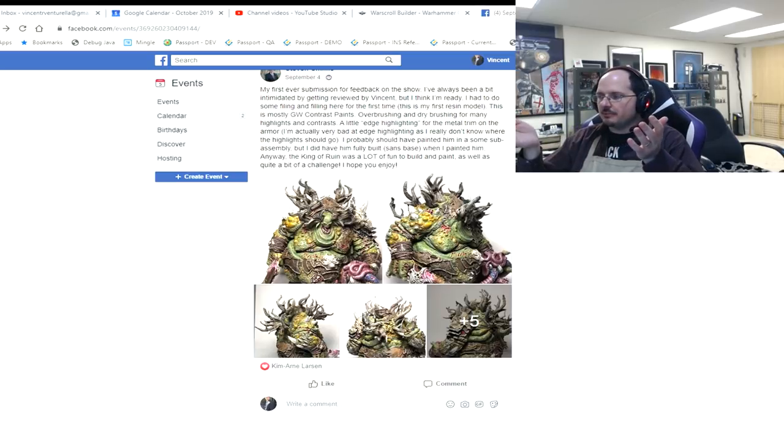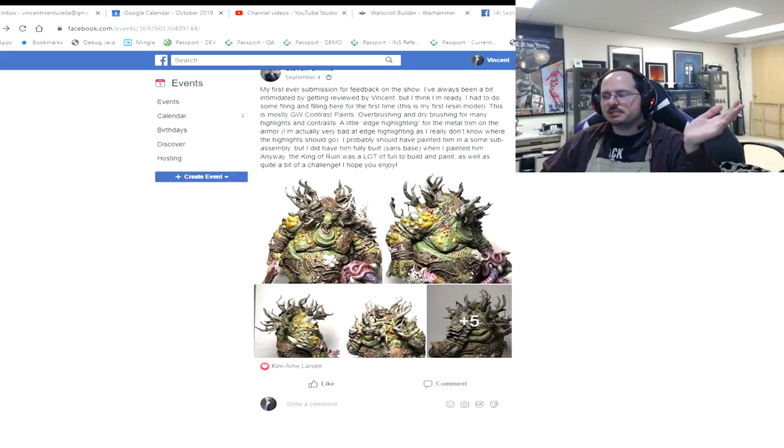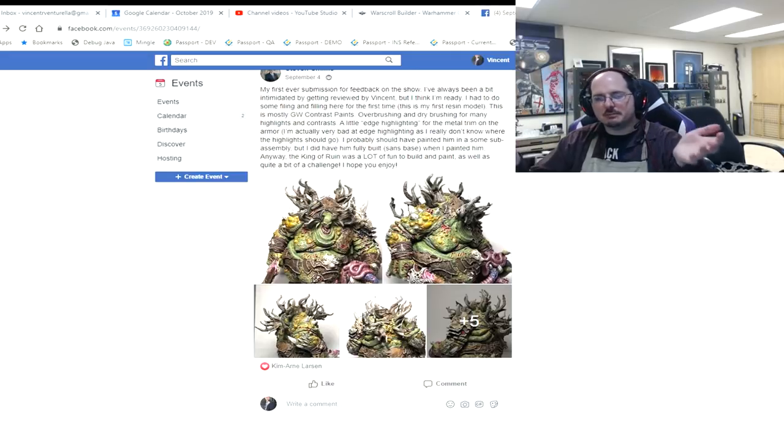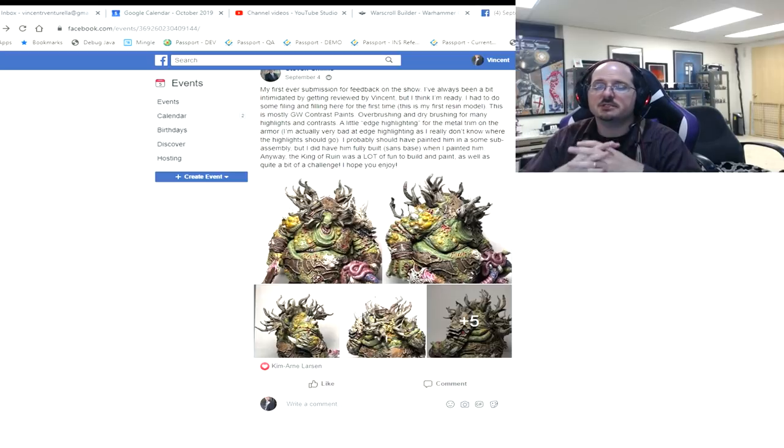We're going to spend about the next hour going over all the miniatures people submitted and talk through them to help people out. We do have to limit people to one submission a month. The more detailed feedback you ask for, the more I can help you take your next step. If you'd like to become a member of the PMP, the link will be down in the description. Anywhere from beginner to master level, we would love to have you — we welcome everybody because we've all got our own next steps to take.